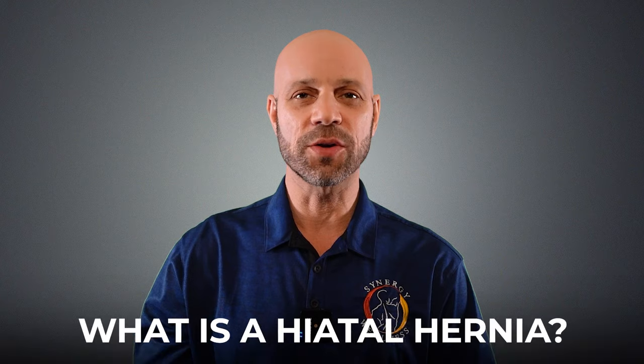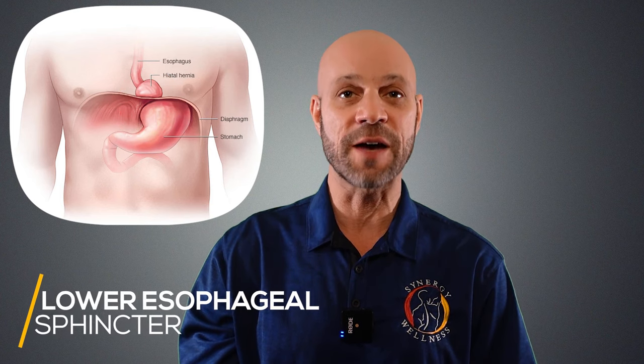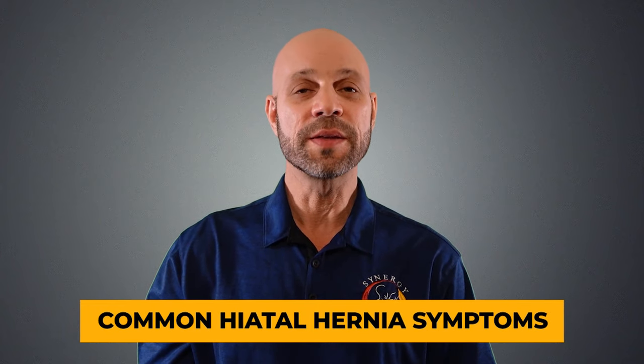What is a hiatal hernia? A hiatal hernia is when the stomach herniates upward through the hiatus in the diaphragm, causing a second smaller stomach above the diaphragm, trapping the lower esophageal sphincter or LES. And when it traps that, it allows acid to pass upward through the esophagus.